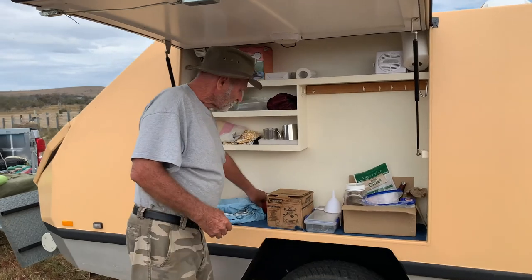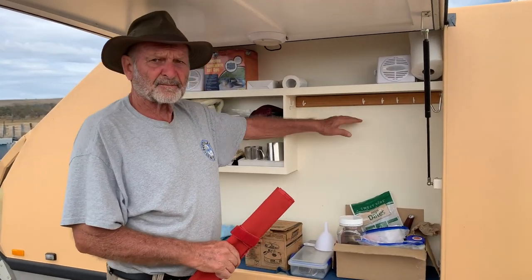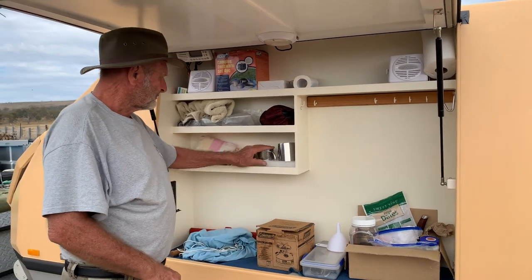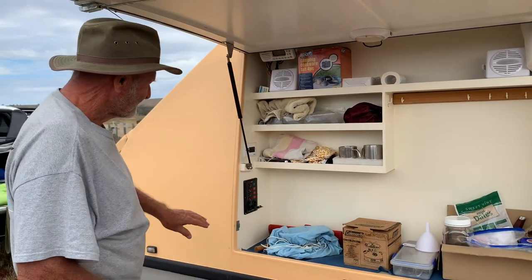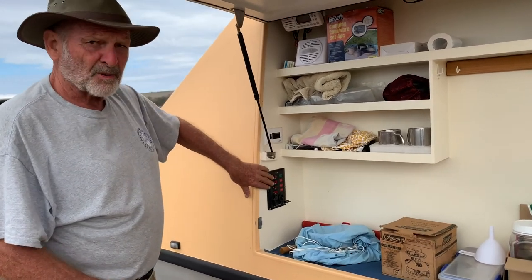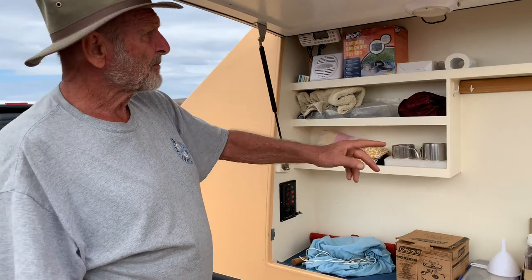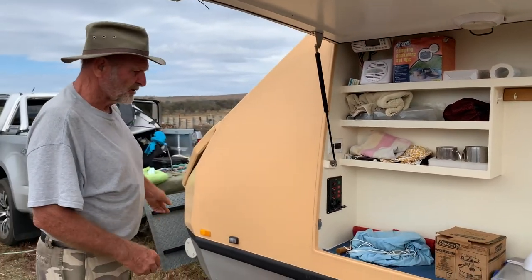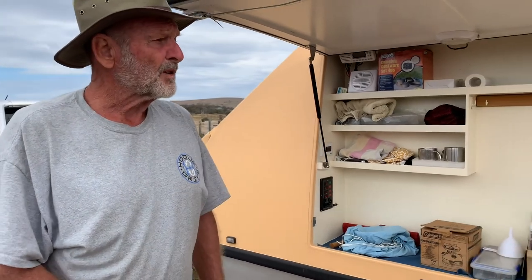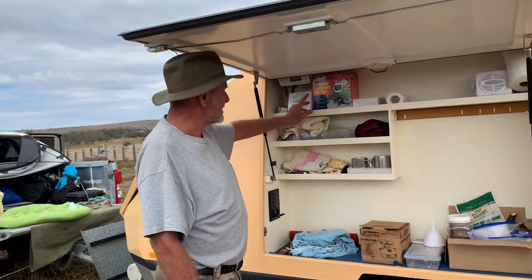We usually unroll a roll and hang our cutlery here, travel mugs — all secure. Circuit breakers for the power supply, so there's power to the angle grinder, power to the lights inside and out, and of course all run by the solar panel and one 12 volt battery, plus a radio.